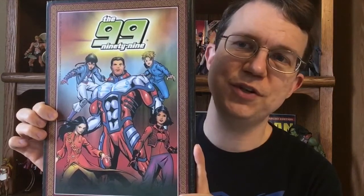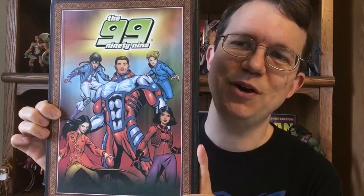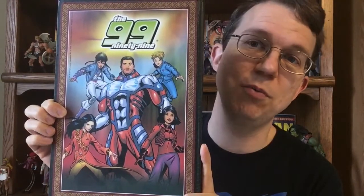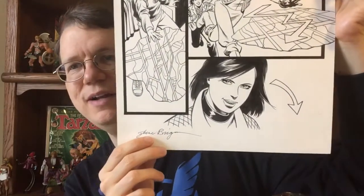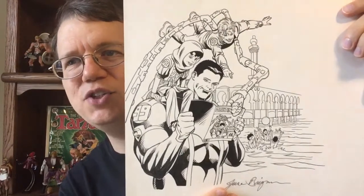Brigman went on to do a lot of work for The 99 by Teshkill Comics and newspaper strips, and also did later issues of this series available on ComiXology. The only original comic book art I own is from Brigman — a page from The 99, which is just gorgeous. She and Louise Simonson came back to do Power Pack Grow Up last year, and it looks gorgeous. Simonson also went on to write X-Factor, where she created a little villain named Apocalypse you might have heard of — quite a proud legacy from the two women who created Power Pack.